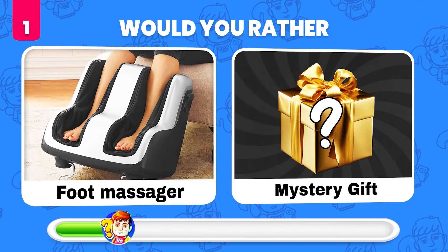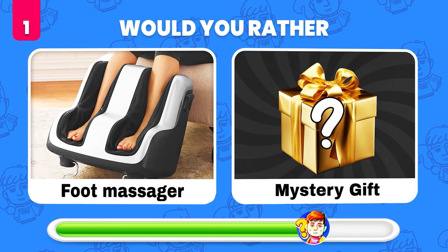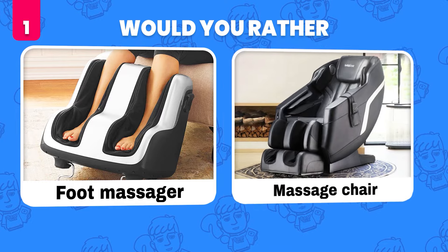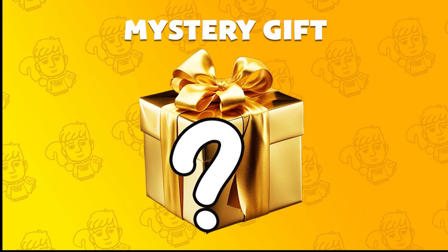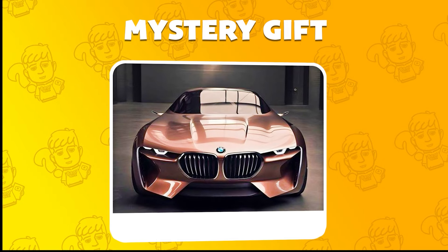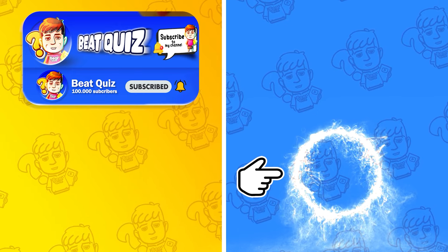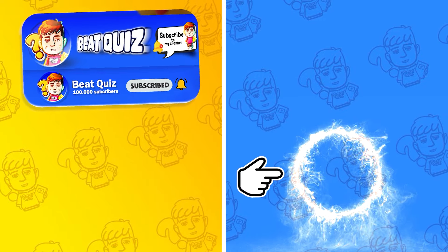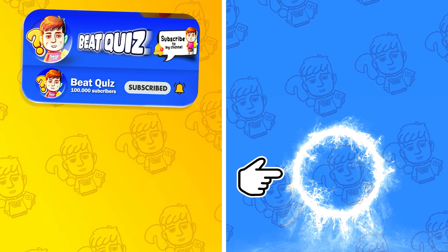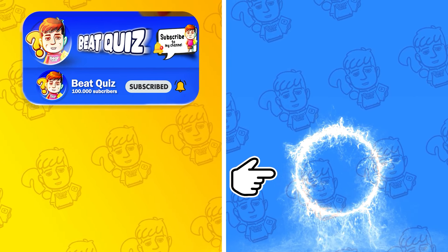Would you rather have a foot massage or whatever's in the mystery gift? It's a massage chair! And the mystery gift is a luxury BMW car! Now go ahead and pick your next challenge — make sure to like and subscribe.